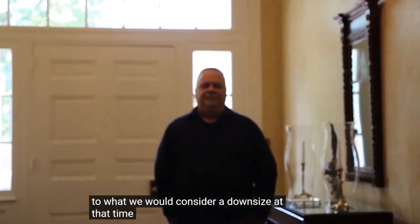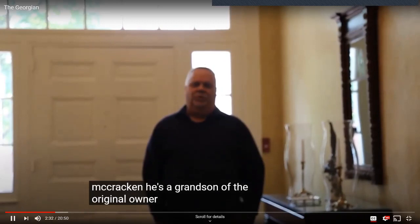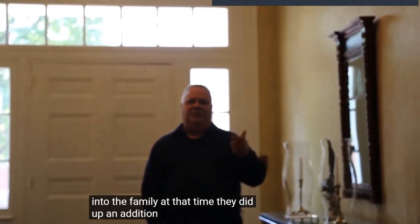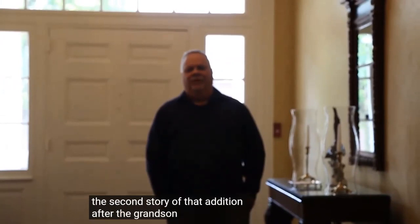After the McCrackens had it, the home went to the Markham family — he was a lawyer here in town. In the 1880s period, Brooks McCracken, the grandson of the original owner, bought the home and brought it back into the family. At that time, they added an addition on the rear of the house, which brought the kitchen up from downstairs to the first floor.